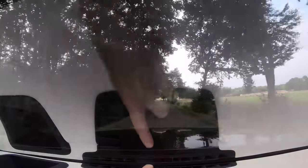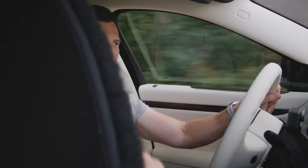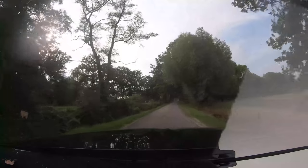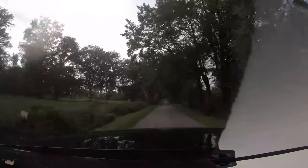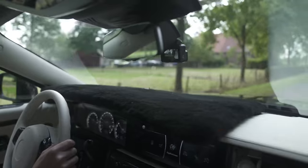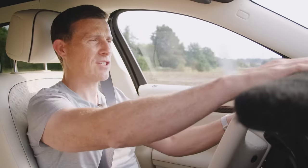There is one thing I'm not particularly pleased with and it's the white dash, because it's reflecting too badly in the windscreen. I've had to put a black mat on the dash just so I can see out - and that actually works much better. If I bought this car from Brabus I'd be taking it back to get the top of the dash retrimmed in a dark colour.